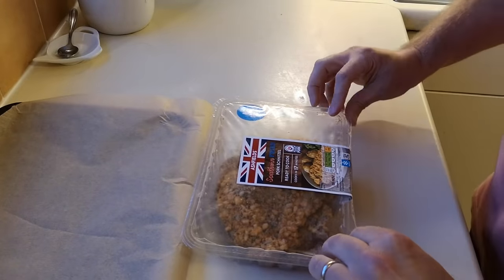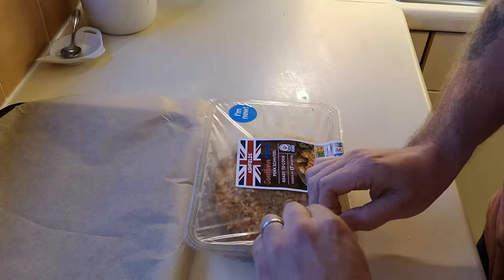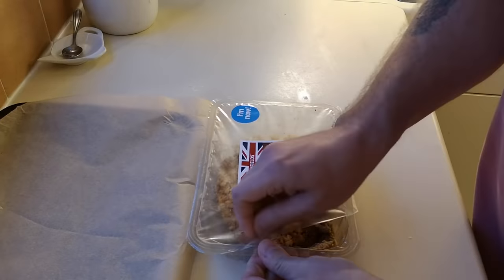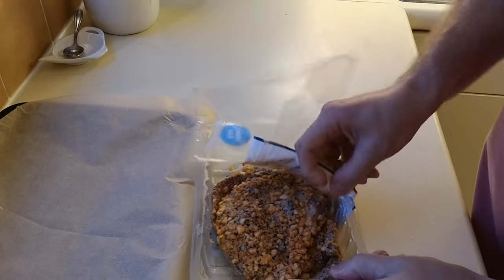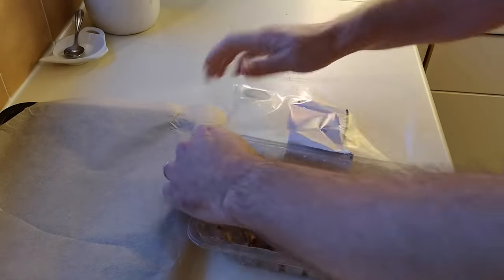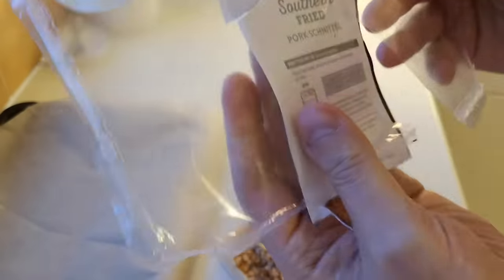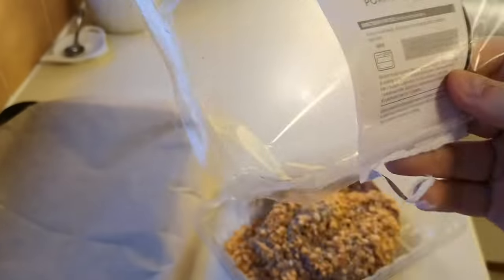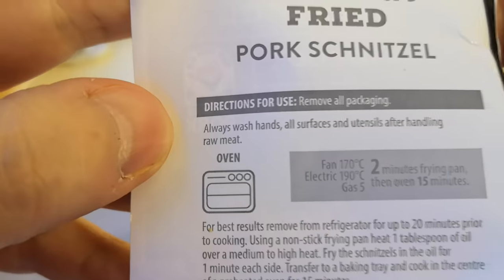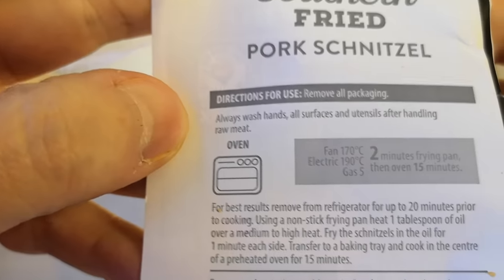So let's get this southern fried pork schnitzel open then. Let's have a look at this — oh yes, yes, yes! That's off — there we go, that's come off really well. That's quite good. Let's have a look — it's going in the oven as well.